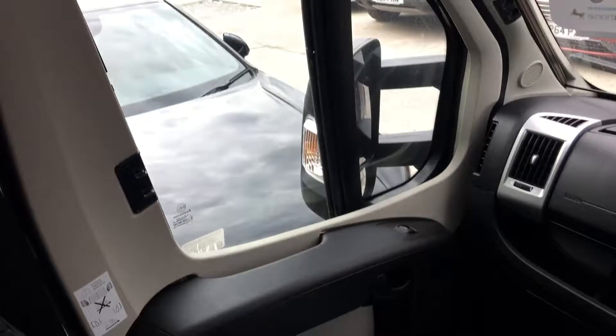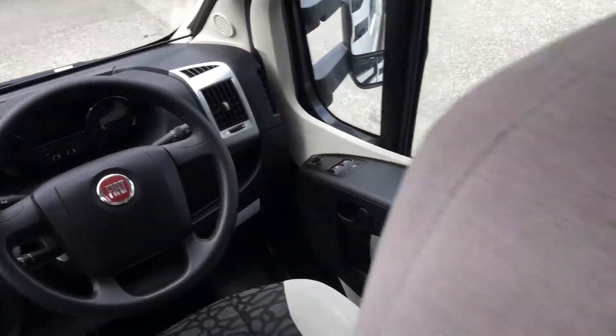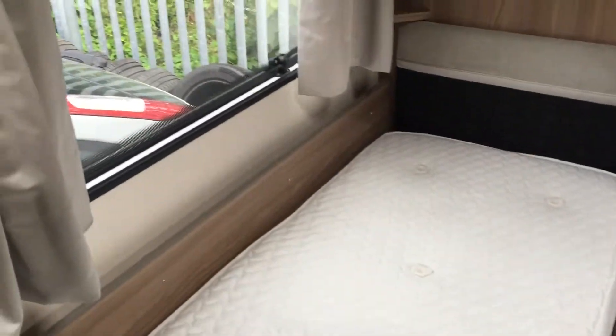I'm just showing you the cab here as well. And into the bedroom — there are two beds in here. Plenty of storage throughout.